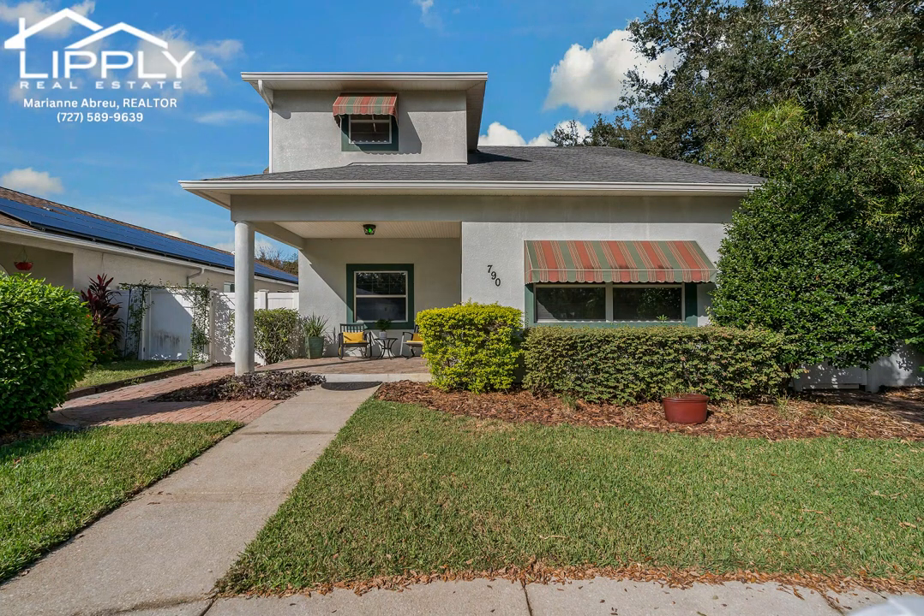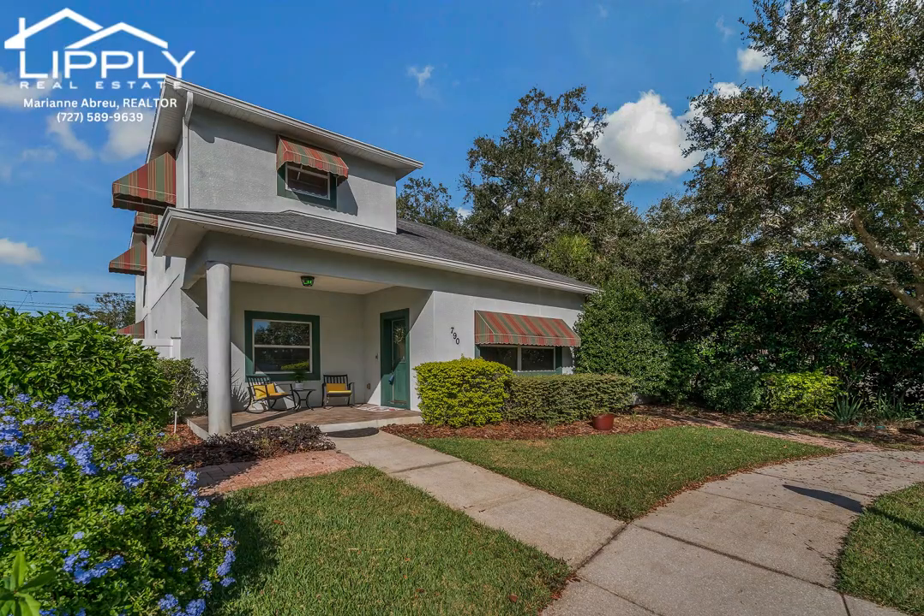Welcome home to your peaceful retreat. Nestled near downtown Largo in non-Flood Zone X, this charming 2006-built home is crafted to meet the latest hurricane codes and offers a blend of comfort, privacy, and prime location.